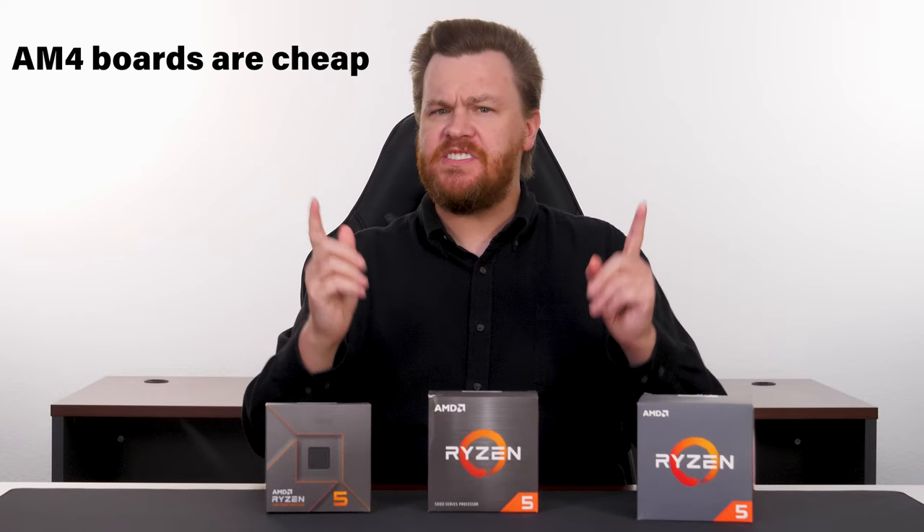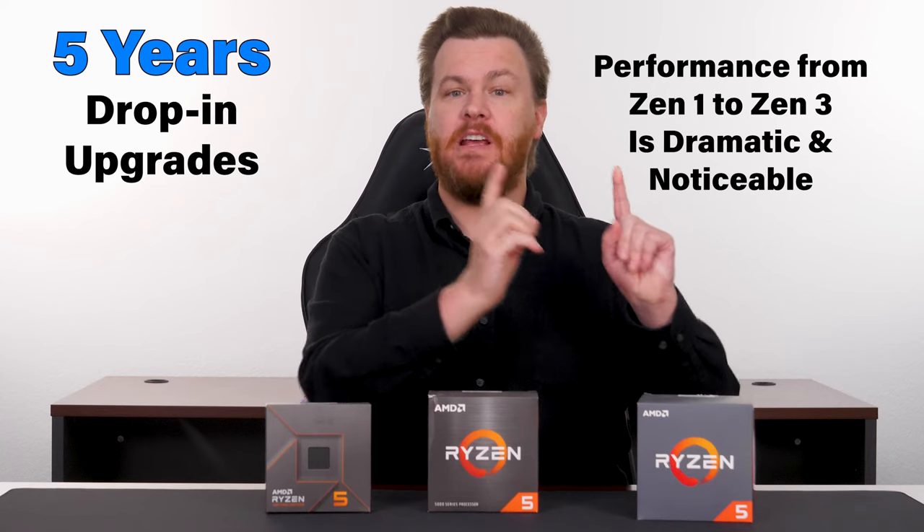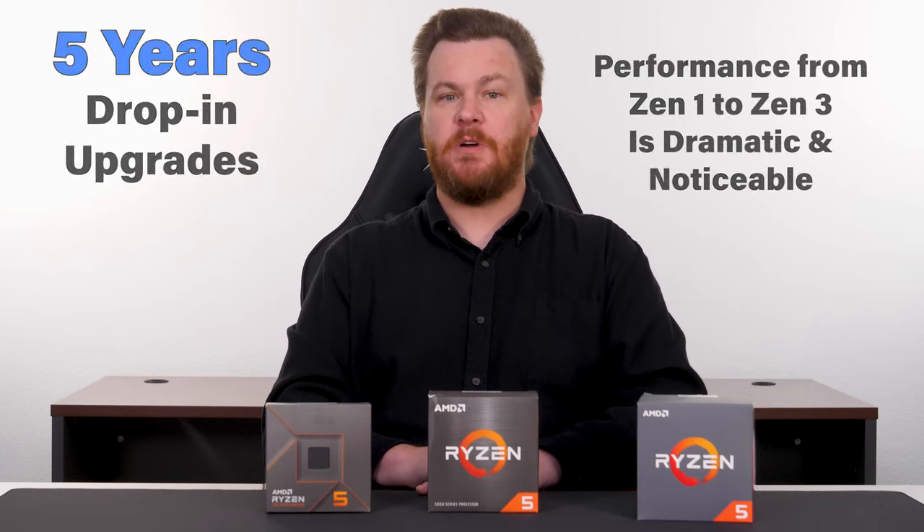Hello and welcome to TechDeals. AMD has a hit on their hands in the AM4 platform. Motherboards are cheap, CPUs are cheap, DDR4 RAM is cheap, five years of drop-in upgrades exist, and performance from Zen 1 to Zen 3 is dramatic and noticeable, even without benchmarks.